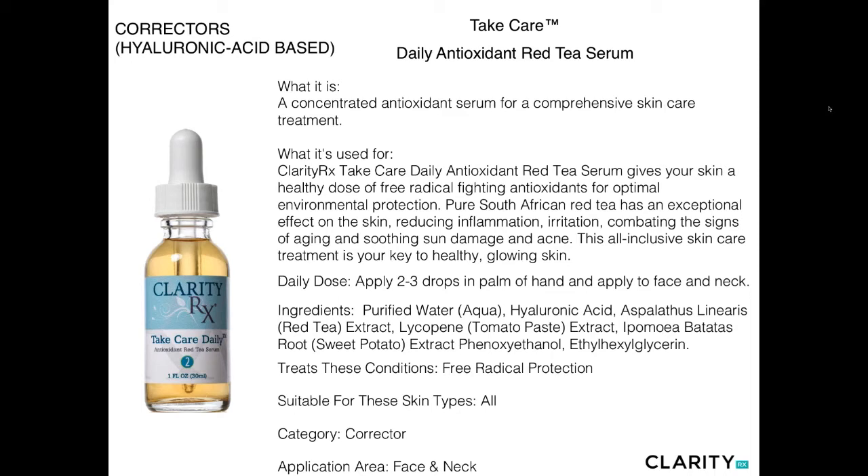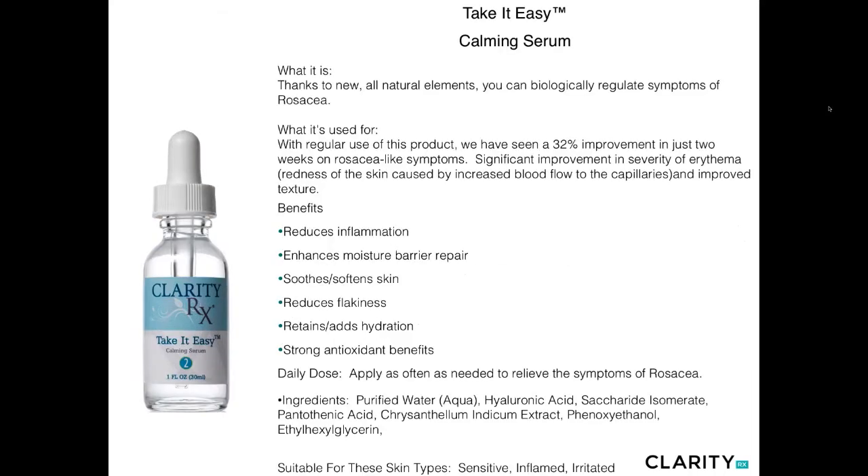Red tea is our choice because it's packed with all sorts of goodies for the skin — not just vitamin C, but also magnesium and other ingredients. We've also added lycopene (from tomato paste) and sweet potato, which brings a whole lot of antioxidant properties. This is one of the most potent forms of antioxidants we can put in the skin throughout the day to combat environmental aggressors such as UVA/UVB exposure and city grime. An amazing free radical protector, good for all skin types. One to two drops is adequate for the entire face and neck; allow it to thoroughly dry and follow with moisturizer and sunscreen for daytime use.